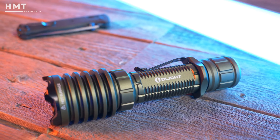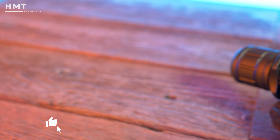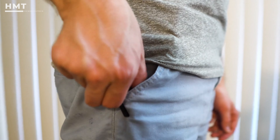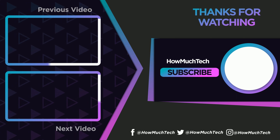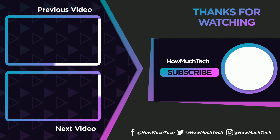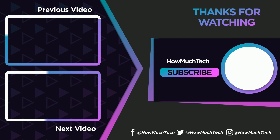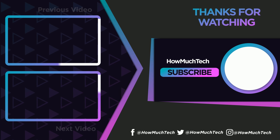I hope you liked this video. I have tried my best to provide accurate information about the products available on the market, so that you can pick the correct product for your purpose. If you have any questions or suggestions, please comment down below, and don't forget to subscribe to my channel.